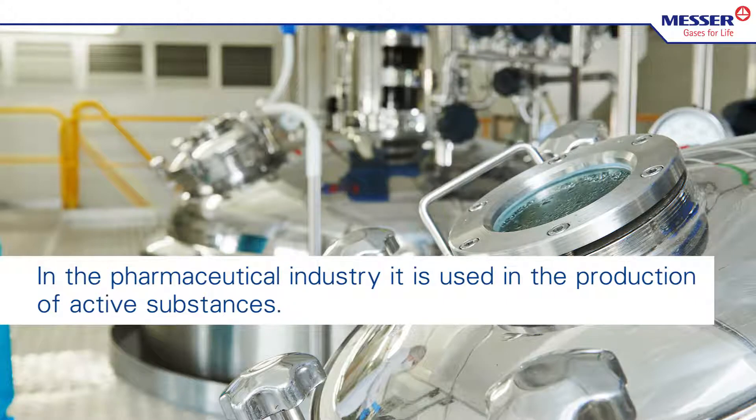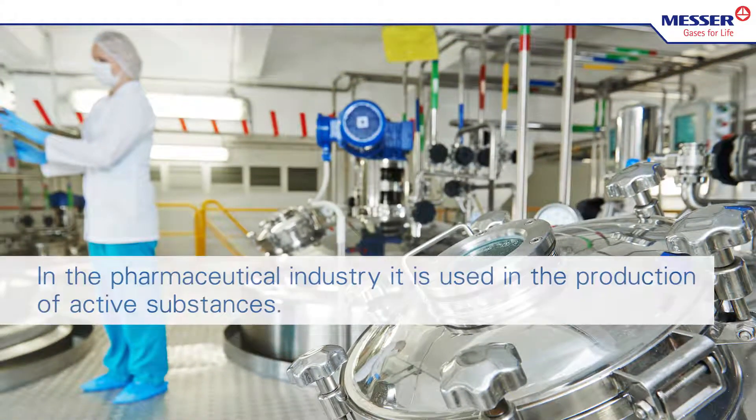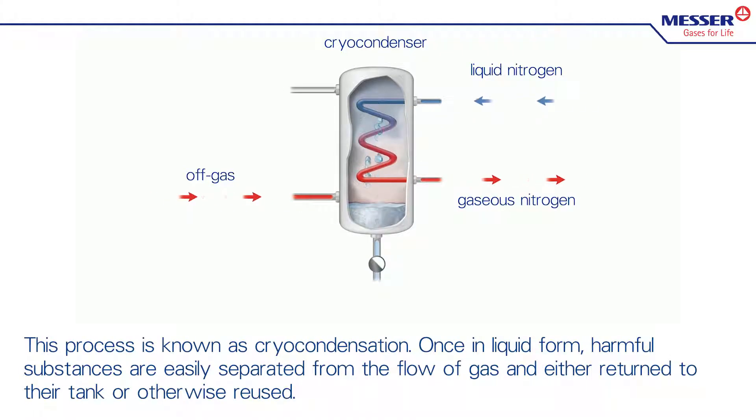In the pharmaceutical industry, it is used in the production of active substances. If the waste gas stream is conducted through a heat exchanger cooled with cryogenic nitrogen, this results in the gaseous substances condensing. This process is known as cryocondensation.